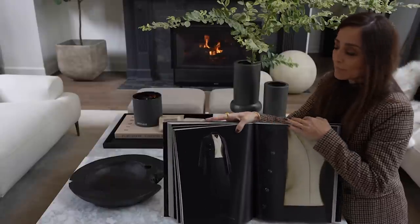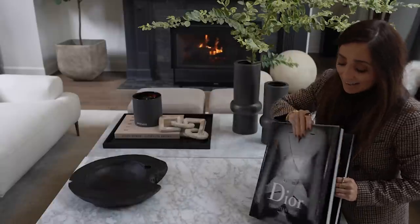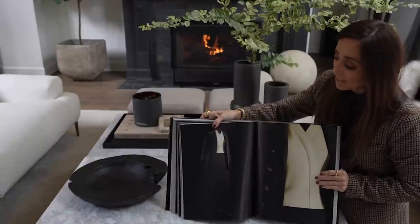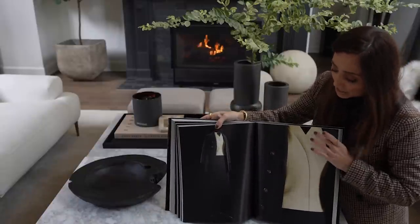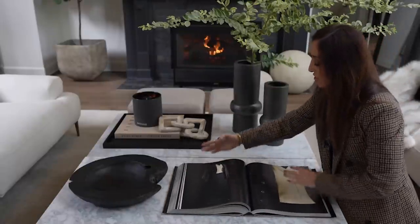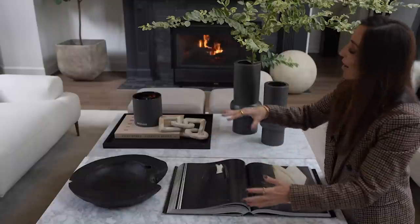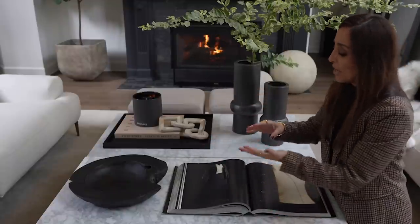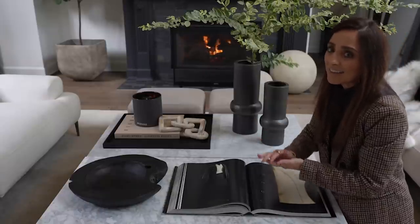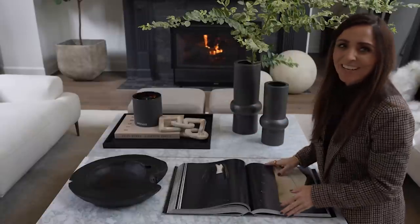I've brought the beige in through the book, through the chain, and through the picture on the open book. This is an amazing viewer book — I've got it open to a page that brings in that beige color, which creates a gorgeous cohesive feeling. Your eye is comfortably moving around shapes, sizes, heights, and color dispersed throughout the table.